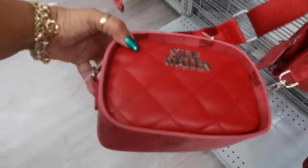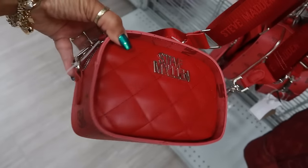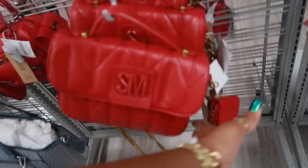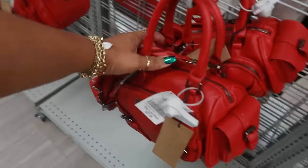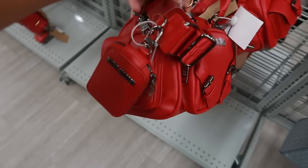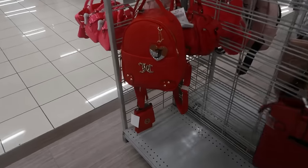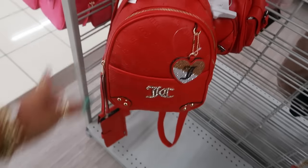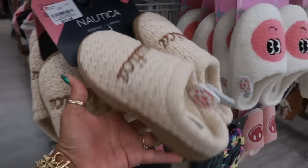$25 for this Steve Madden — it's made kind of different. $28 Steve Madden, and this one is also $28. Another Juicy bag, $25. Or a backpack.